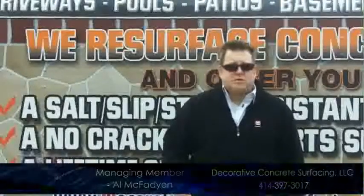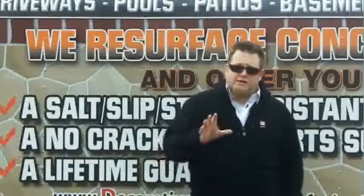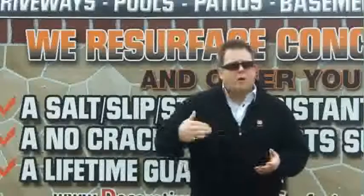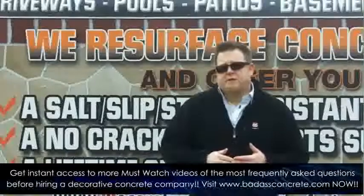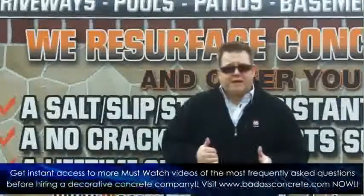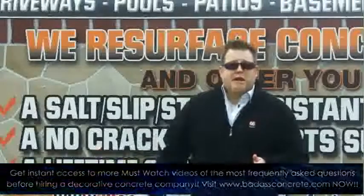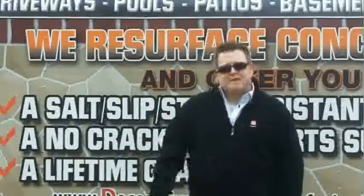We calculate a daily cost for a job whether we're going to be there for one week, one month, or one day — we make the same amount of money every single day. That way, the customer with the 500 square foot job is going to pay us the same amount of profit for that day as a customer if we're there for 30 days in a row. We make the same amount of money per day, so it's fair for the customer, it's fair for us, and everybody comes out a winner.